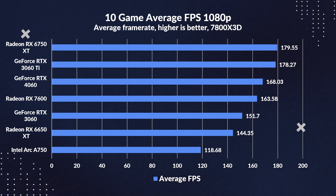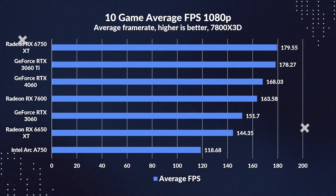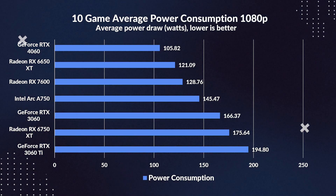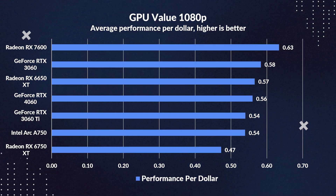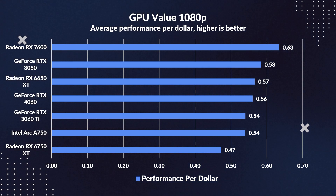The 3060 Ti manages to edge out the 4060 by 6%, and while it's a small margin, don't forget that the 3060 Ti is a last-gen card. The 4060 does manage to take a lead against the RX 7600 by 3%, showing that neither AMD nor Nvidia is really giving us many options. But looking at power consumption is where questions start to get asked. The 4060 draws 36% less power than the 3060. And despite the 3060 Ti and the 6750 XT outpacing the 4060 significantly, it's important to remember that both draw around 66–84% more power. The RX 7600 takes the cake as the best value card at 1080p despite its pricing, but since Nvidia cut the price of the 3060, that's now the best value Nvidia card, which once again places the 4060 in no man's land in terms of value.